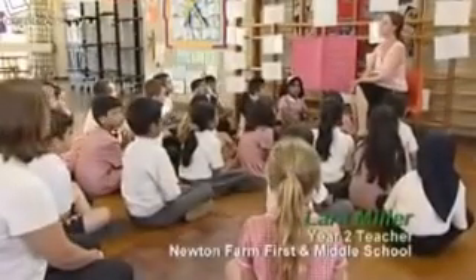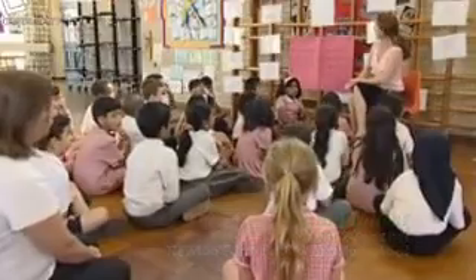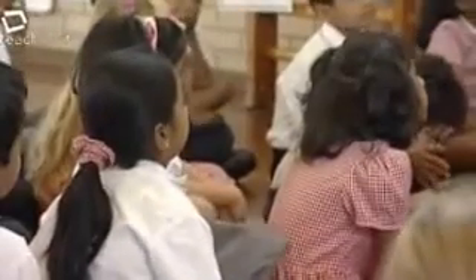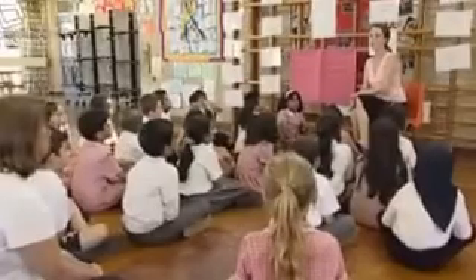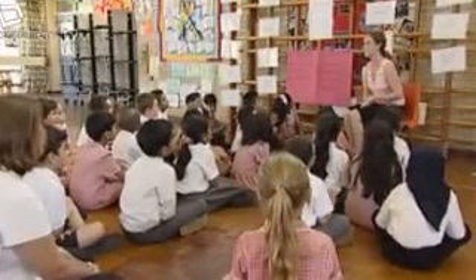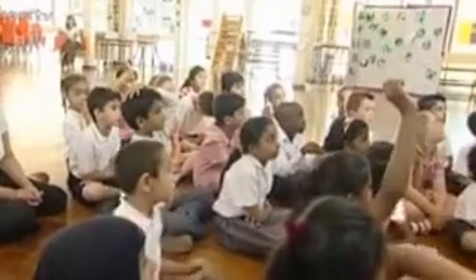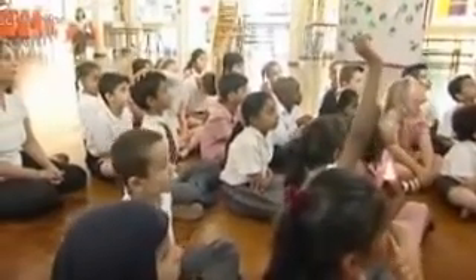At the beginning of her lesson, Lara Miller agrees the rules of the three C's with her pupils: concentration, cooperation, and communication. These rules all begin with the letter C, and there are three words that help us have a really enjoyable time in a drama lesson.